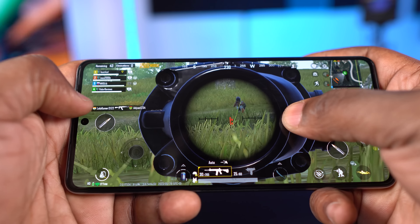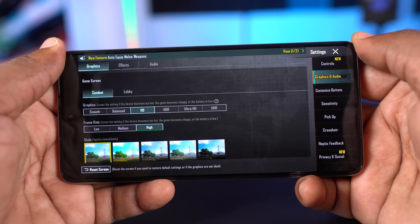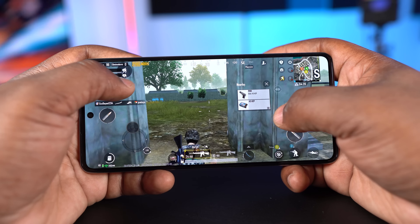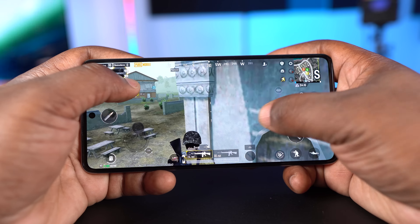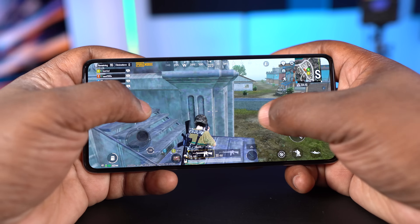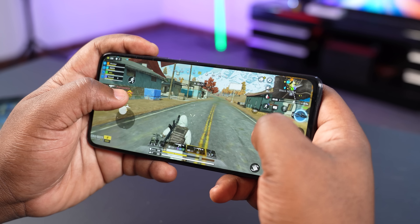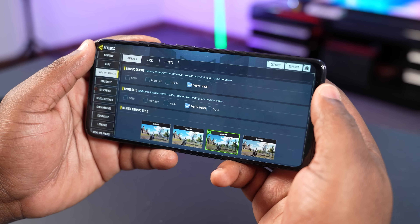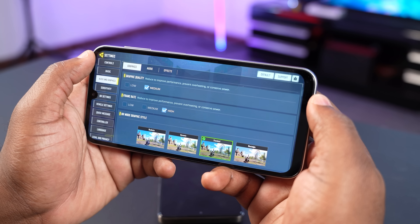For gaming, PUBG ran well on all three smartphones at HD graphics and high frame rate, with smooth gameplay and no lag or heating issues. I enjoyed it most on the smartphones with dual stereo speakers — the Infinix Note 30 Pro and the Redmi Note 12 Pro 4G. For Call of Duty, the Redmi Note 12 Pro 4G plays at very high graphics and very high frame rates, while the other two run it at medium graphics and high frame rates.